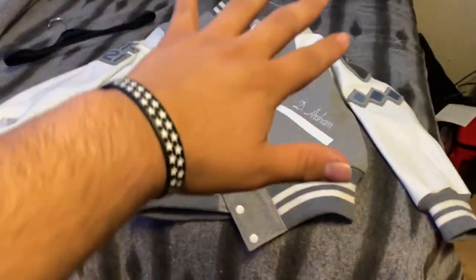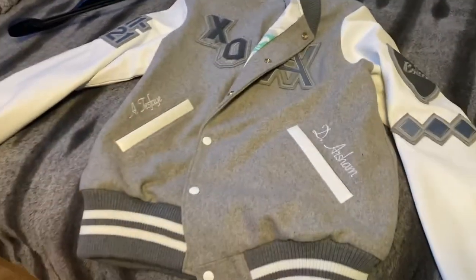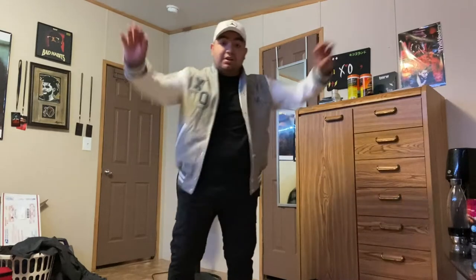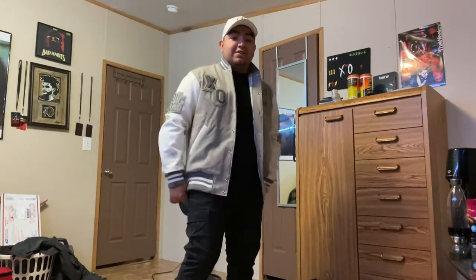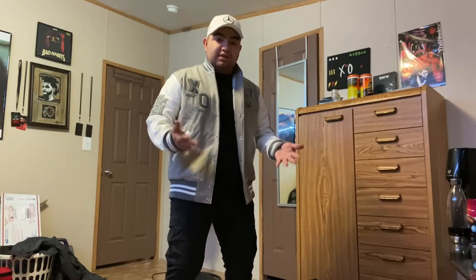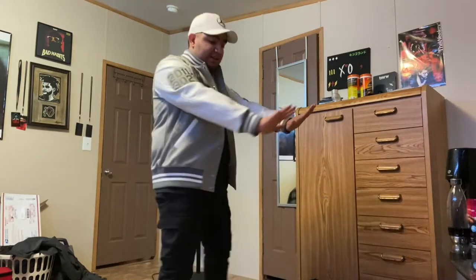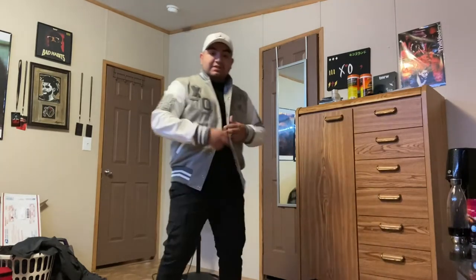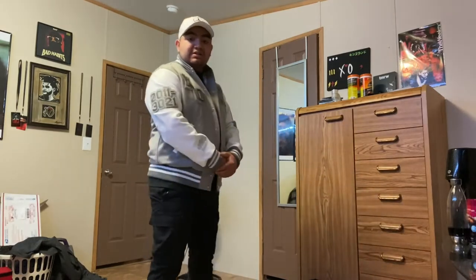Let me go ahead and throw this jacket on so I can give you the on-body size review. I'm normally a size medium but I prefer a looser fit, so I went with a large. I would say it fits true to size. It feels really good and looks great. When I reach my arms out it fits well — doesn't go over your hands, about right. I'm on the shorter and stockier side so size may vary, but true to size overall. Here's the quick 360 with hands in pockets.